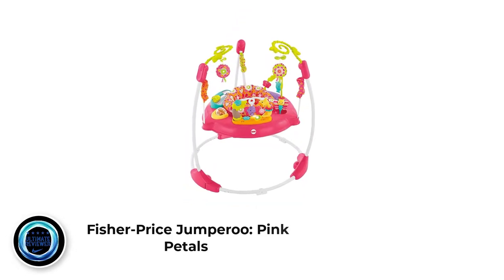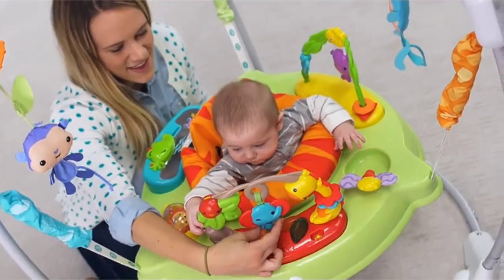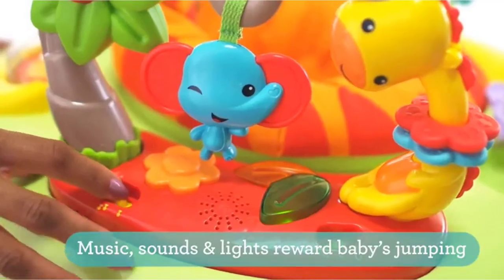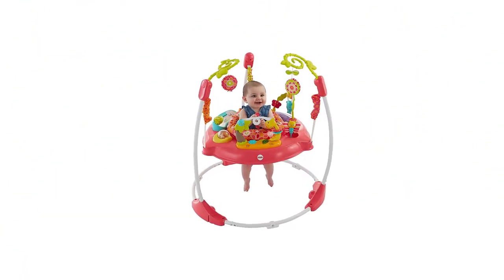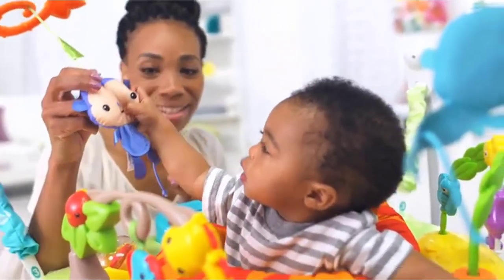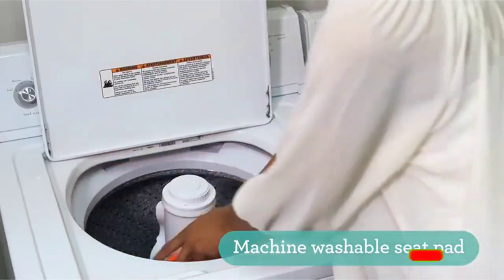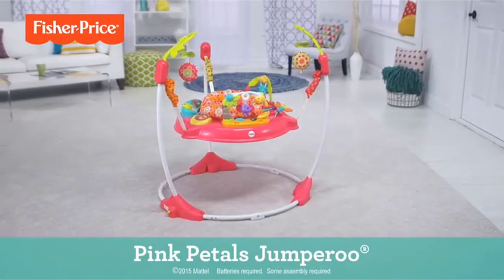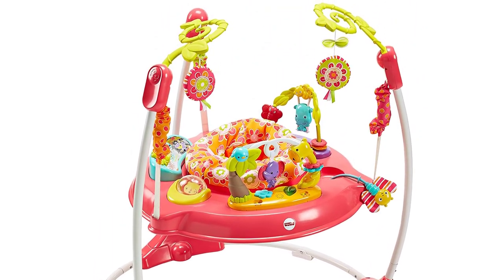Number 4: Fisher-Price Jumperoo Pink Petals. The Fisher-Price Pink Petals Jumperoo is a great way to keep your baby girl entertained and happy. It offers music, lights, and sounds that reward and encourage every bounce and jump. Firstly, the seat spins 360 degrees so the baby can explore all around. Secondly, the sturdy freestanding steel frame allows the baby to jump safely without a doorway, great for those with limited space. It also adjusts to three different heights as your little one grows. The seat pad is machine washable and dryer safe, and soft spring covers keep fingers safe from getting pinched.